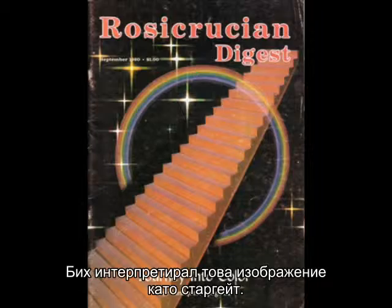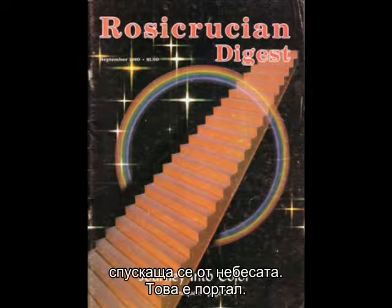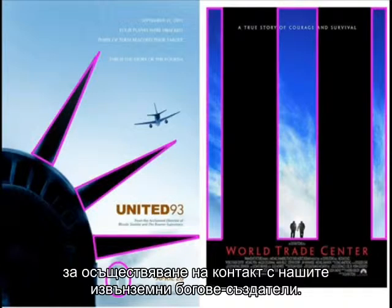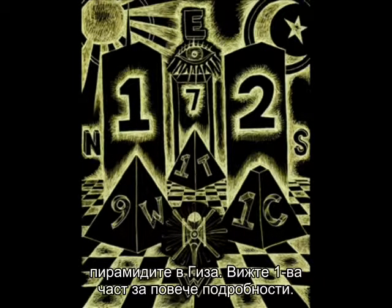I would interpret this particular image as a stargate. We have this circular door motif, we have the stars, we have the ladder ascending into the heavens — it's a stargate. I believe 9-11 was part of a ritual to open a stargate or contact our alien creator gods — a secret society orchestrated mega ritual that invoked the pyramids of Giza. See part 1 for more details.